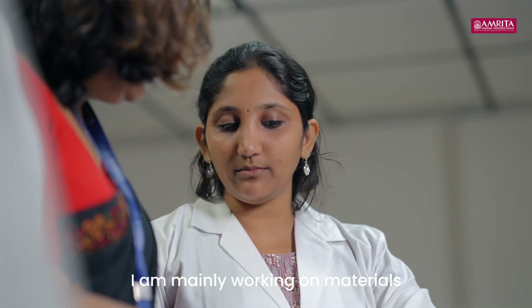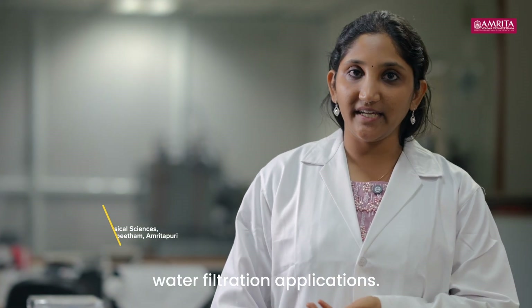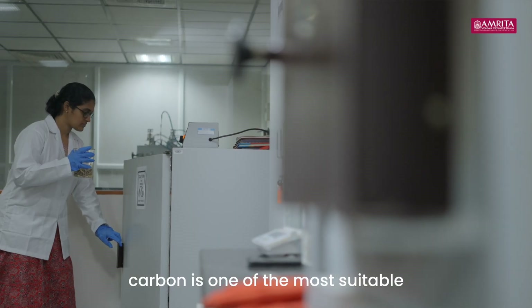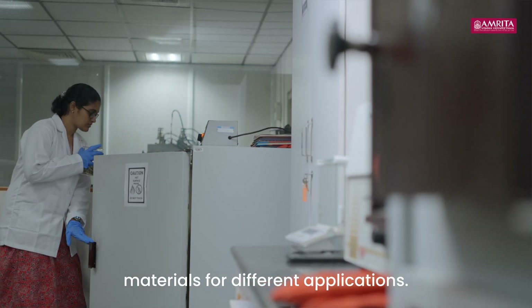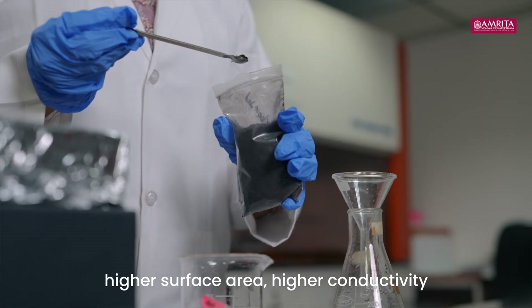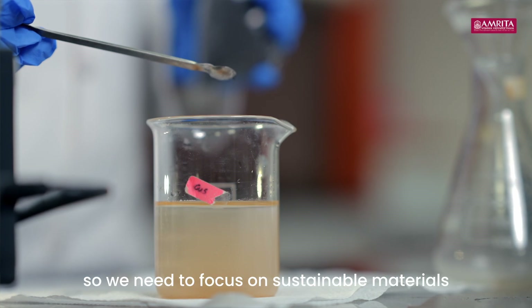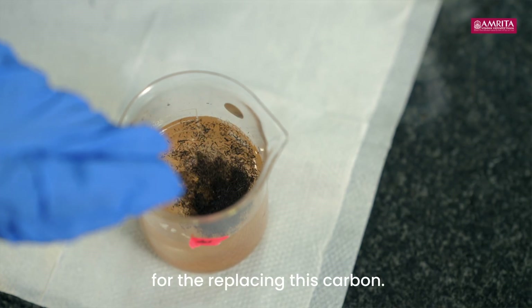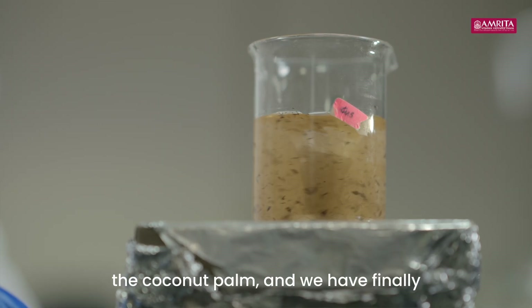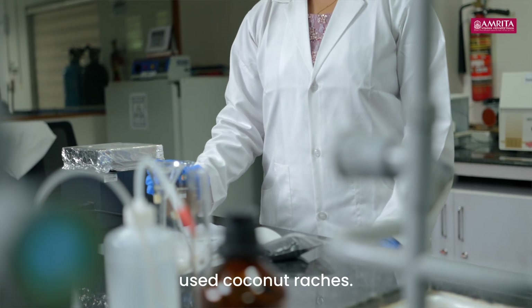I am mainly working on materials synthesis and its application in energy storage and water filtration applications. Among different materials, we found that carbon is one of the most suitable materials for different applications, because of its properties like higher surface area and higher conductivity. So we need to focus on sustainable materials for replacing this carbon, and among biomass materials we chose the coconut palm, and finally chose coconut rachis.